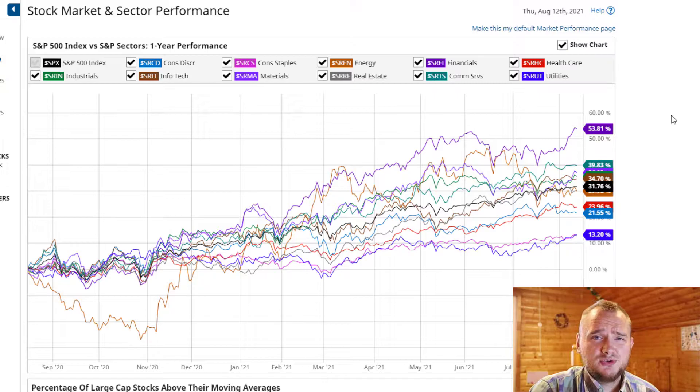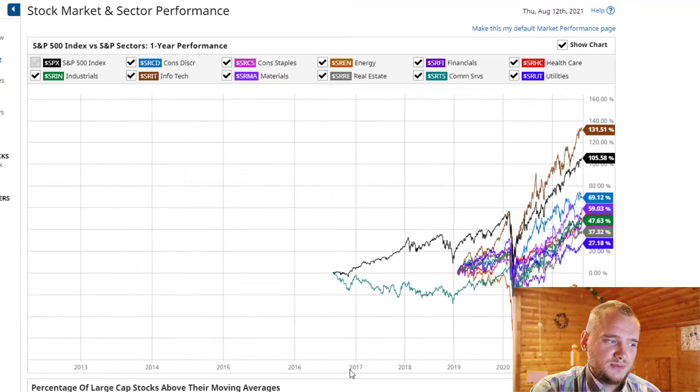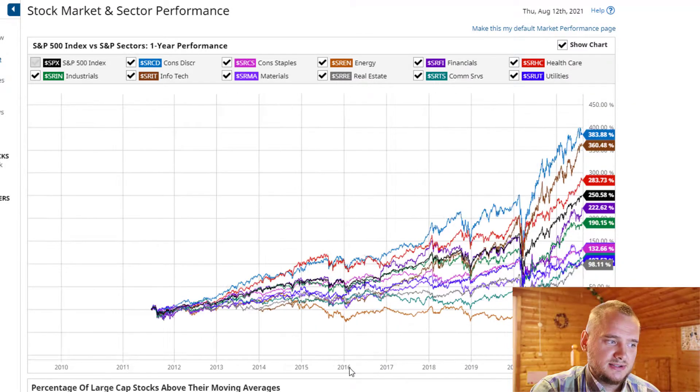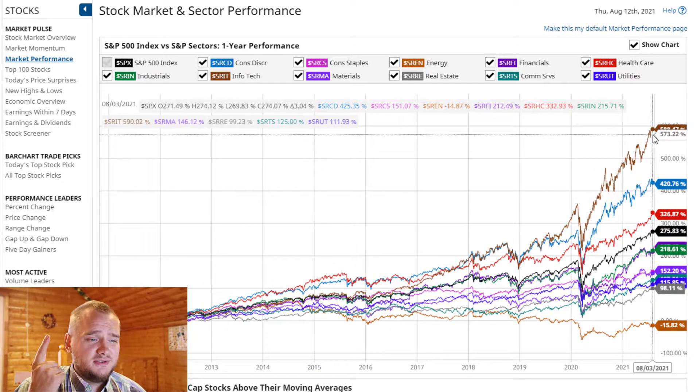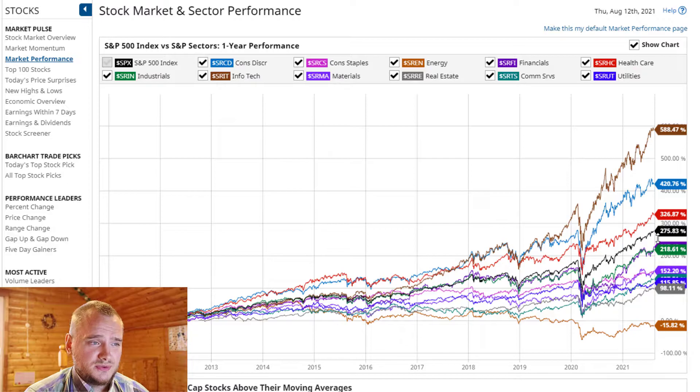On the one-year view it looks like you should buy consumer discretionary companies, but if you move to a bigger time frame, you can see that information technology is number one, then consumer discretionary, and healthcare in third place. I try not to focus on other sectors because you wouldn't get returns higher than the S&P 500 index, and I think it's just a waste of your time.